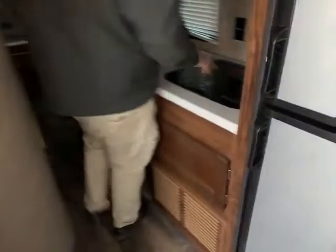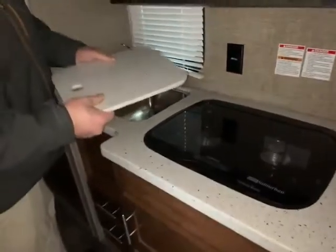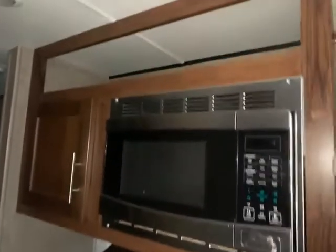Coming on down here, you have your two-burner stove top and stainless steel sink, and you can tell this is a quality camper — it has a real heavy countertop, like that fake stone kind of stuff. And you have a residential-style faucet and an upgraded stainless steel microwave. And then down here you have another faucet, which is part of the bathroom kind of thing, with your vanity there.